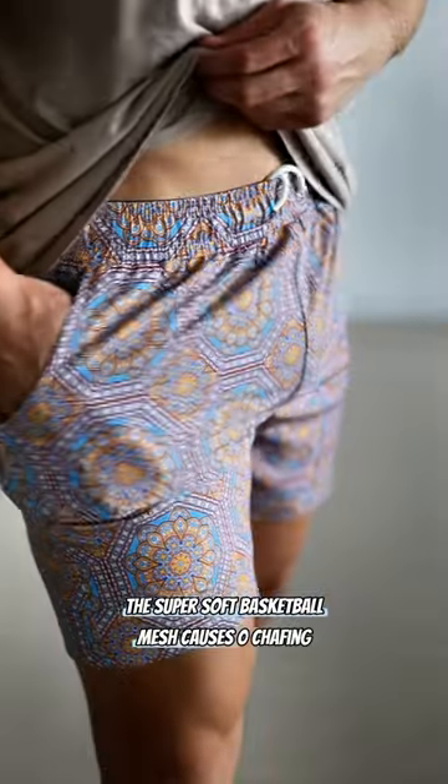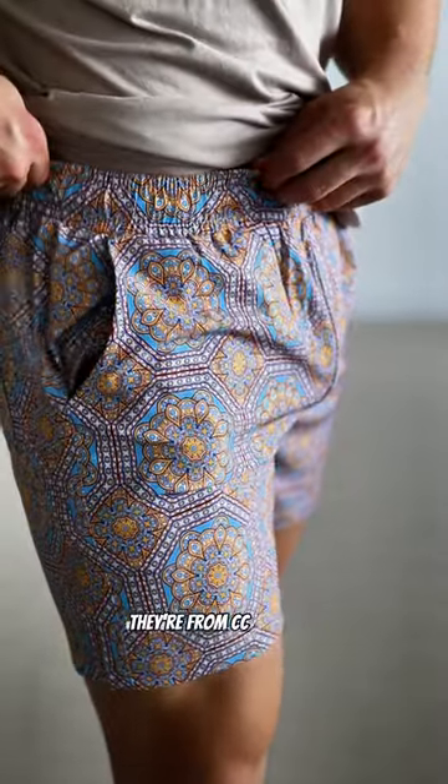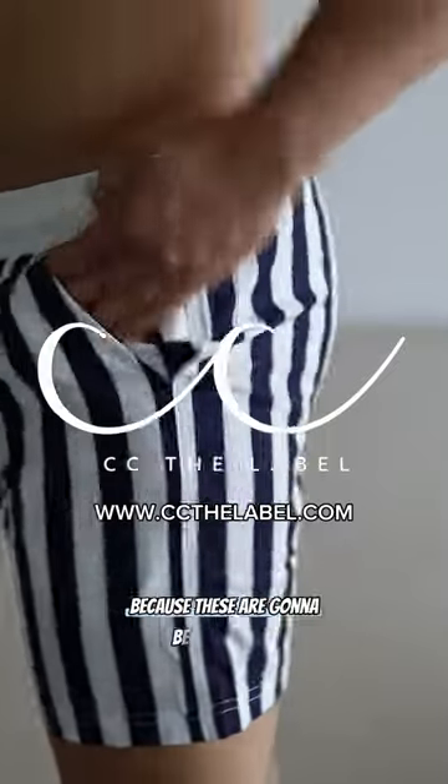The super soft basketball mesh causes zero chafing and makes them suitable for water and casual wear. They're from CC the label, so head over to their store now while they still have some stock because these are going to be going fast.